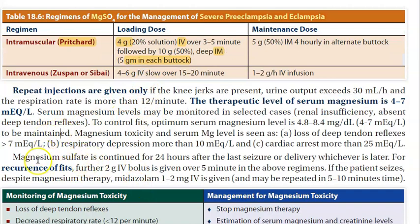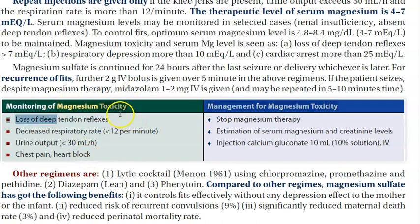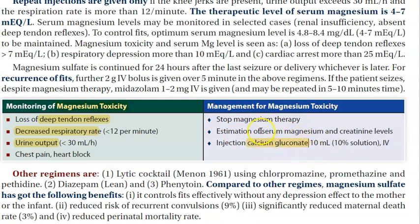To monitor for magnesium sulfate toxicity: check deep tendon reflexes — loss of deep tendon reflexes indicates toxicity. Also watch for decreased respiratory rate, decreased urine output, chest pain, and heart block. If toxicity occurs, stop magnesium sulfate and give calcium gluconate 10 mL IV as the antidote.